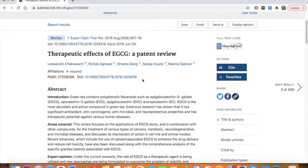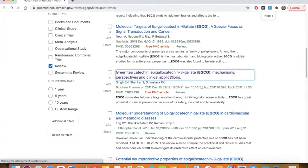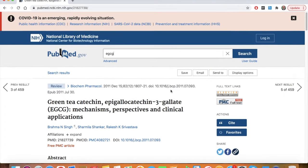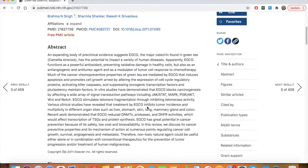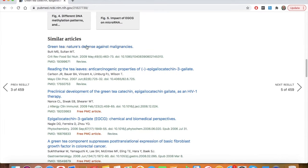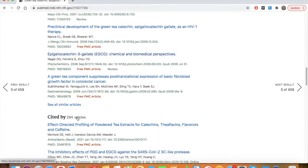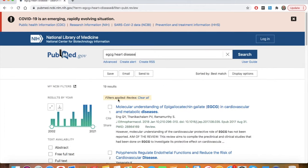If it looks like a good abstract, you can look and see if the entire article is available — that's pretty useful. Here's another one just on green tea that happens to have the entire article available. And the other benefit is that you'll find similar articles listed below. If we look at EGCG and heart disease, we have 19 studies showing something to do with cardiovascular heart disease.